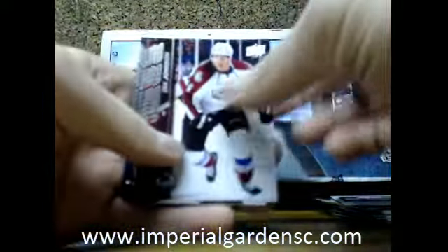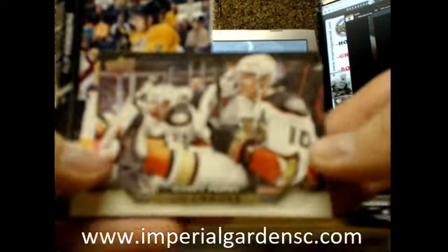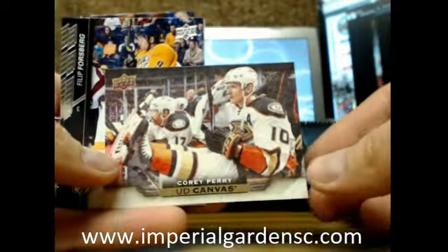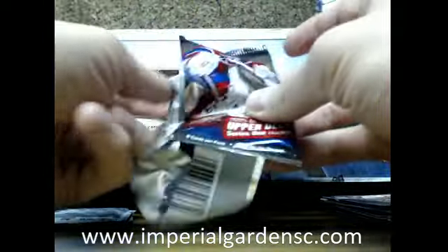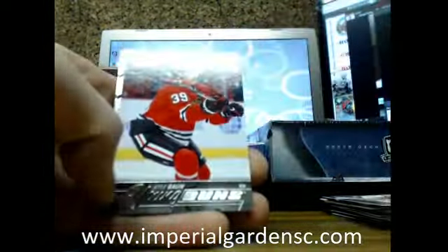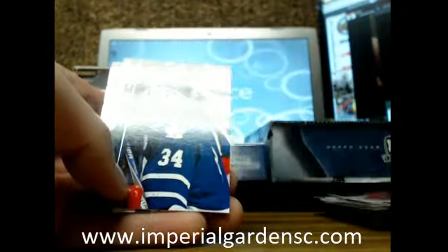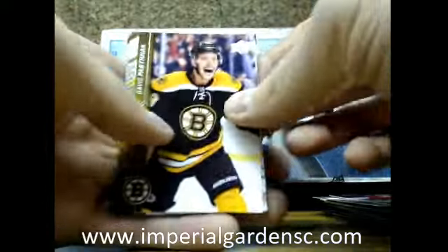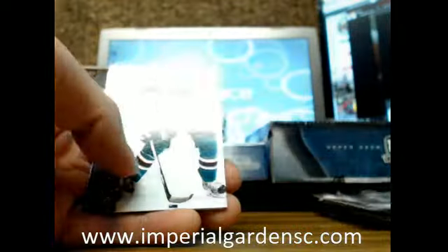Another base. We have ourselves a UD canvas of Corey Perry going out to the Anaheim Ducks. And a Young Guns of Kyle Baun going out to the Chicago Blackhawks. Shining Stars of Tyler Seguin for the Dallas Stars.